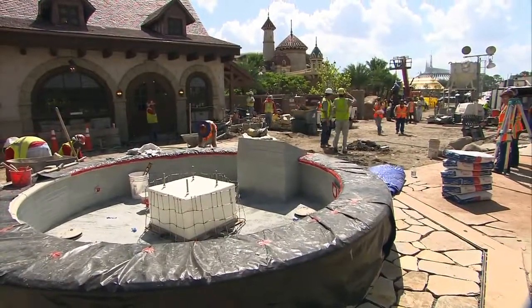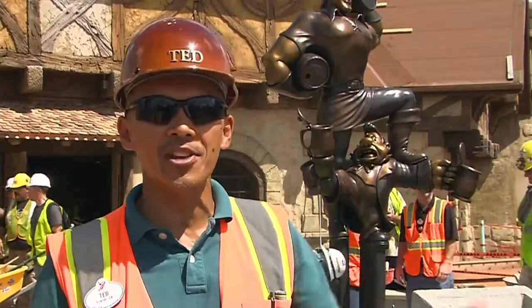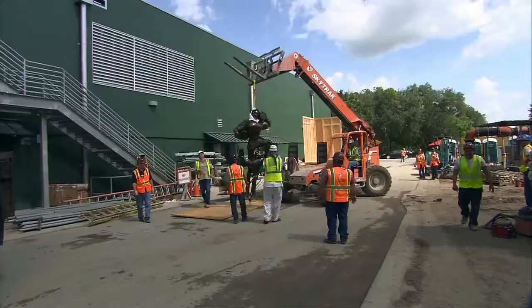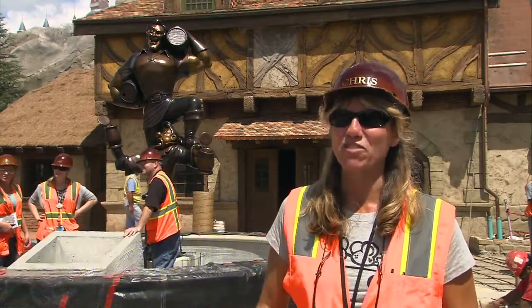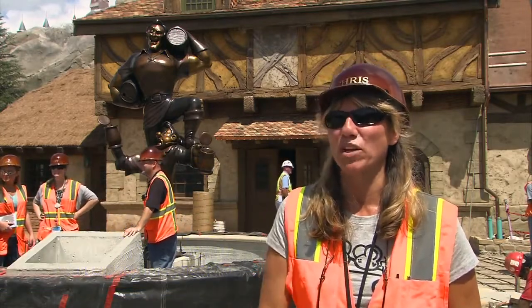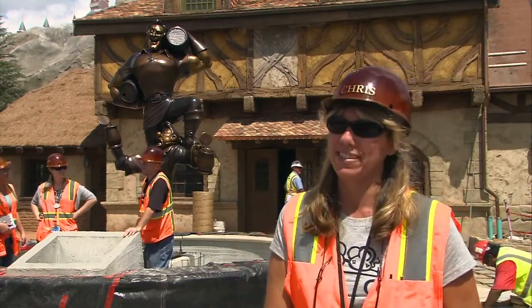Wouldn't it be great to recreate that fountain? And we decided to go ahead and recreate it — why not take it a step further? The one moment in the film which was so him, when he sings about how wonderful he is, we really took that and said he believes he's so wonderful, we're going to add that to our attraction. So this fountain pretty much shows you how wonderful he thinks he is.